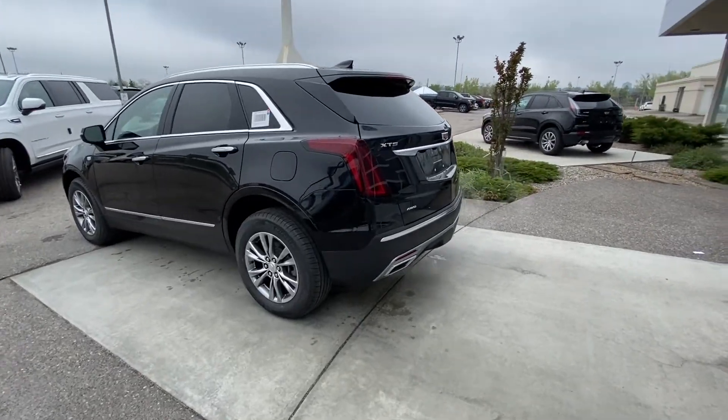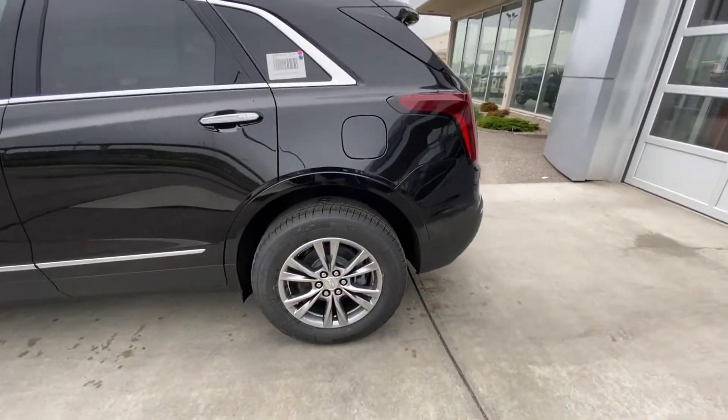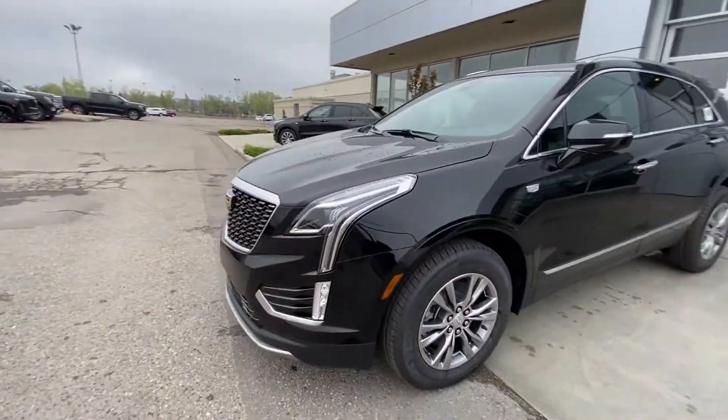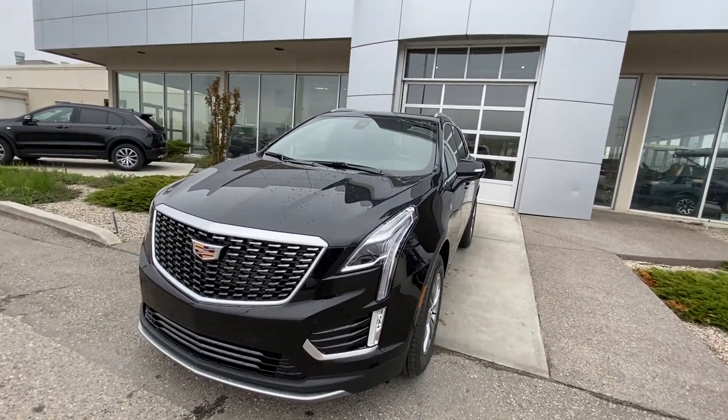Taking a quick look at the exterior of the XT5, we do have the 18-inch wheel and tire package with the Michelin all-season tires. Ambient lighting package on the door handles with keyless entry. Making our way to the front of the vehicle, LED daytime running lamps and turn signals, as well as parking sensors and a chrome grille.